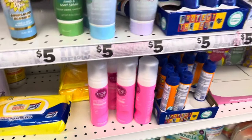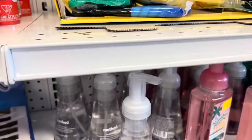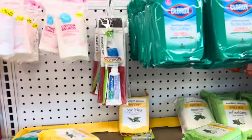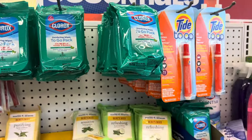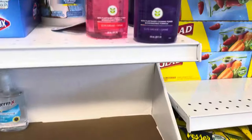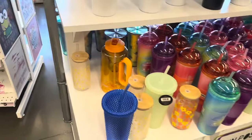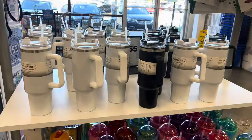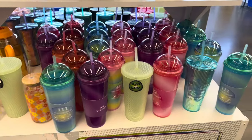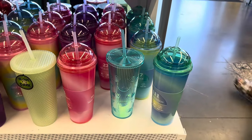I noticed they had some EOS — I love EOS lip gloss. They also had shaving creams, Method hand wash for around five dollars (which you can probably find at Target for the same price), Clorox wipes, hand sanitizers — things you might want on the go. And the Method all-purpose cleaner, I get that all the time. On the way out I spotted some more tumblers, and my favorite would have been the one with the cloud design. I hope you guys enjoyed this video — make sure you subscribe if you haven't already, bye!